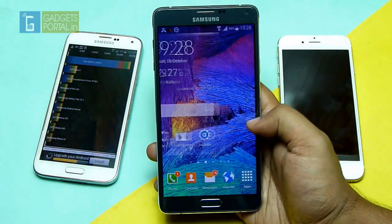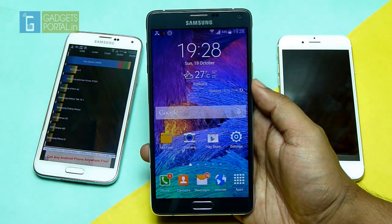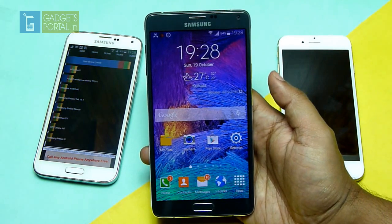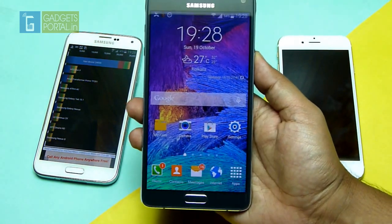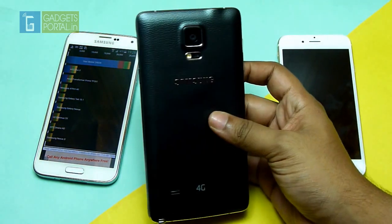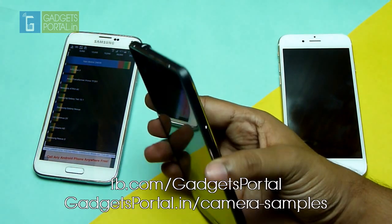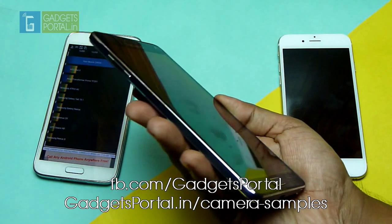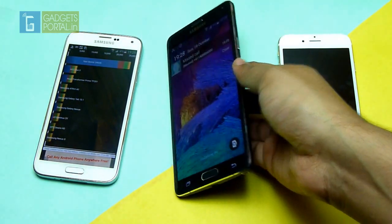This awesome benchmark performance of the Galaxy Note 4 shows how powerful this phone is — you can play almost all the games on the Play Store and the user interface is also handled quite efficiently. Stay tuned for more in-depth reviews on this phone and don't forget to subscribe. You can check camera samples on my Facebook page facebook.com/gadgetsportal and also on my website gadgetsportal.in. That's all for now guys, thanks for watching and keep in touch.